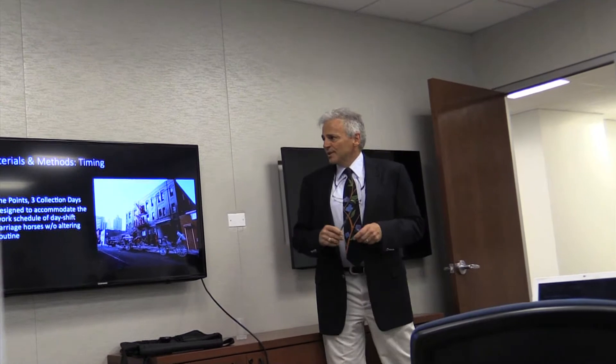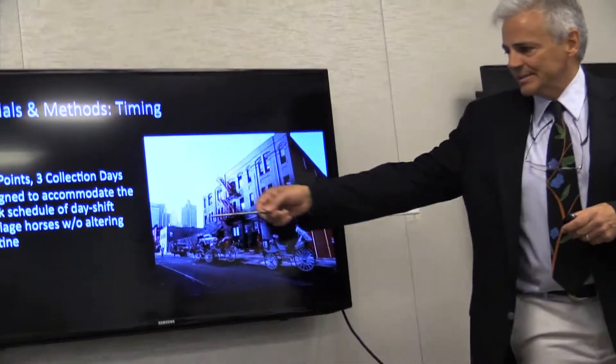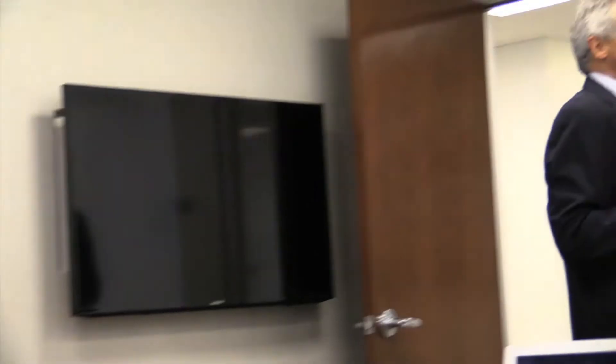And then we did four time points. The time points were designed to accommodate the work schedule and to find the points where something might happen. We wanted a really good baseline and then to find points where stress might occur. So we did it during the day shift. The first time point was about an hour before any of the drivers came to the stable, when the horses were really calm. We thought this was a good baseline — horses were resting in their stalls.